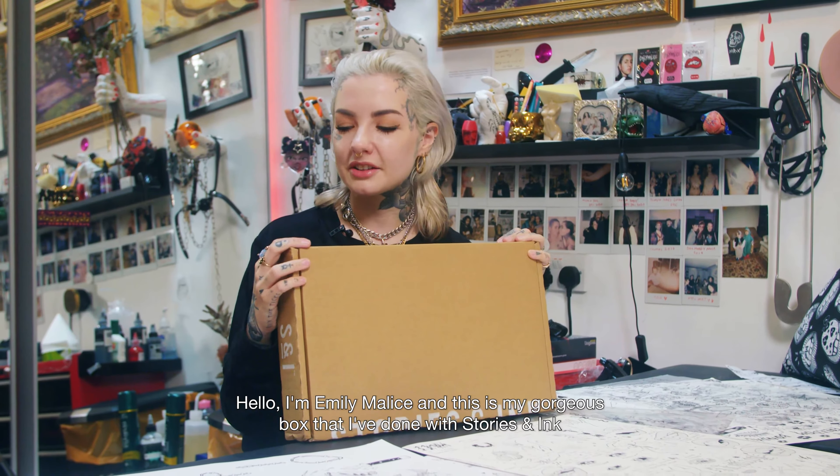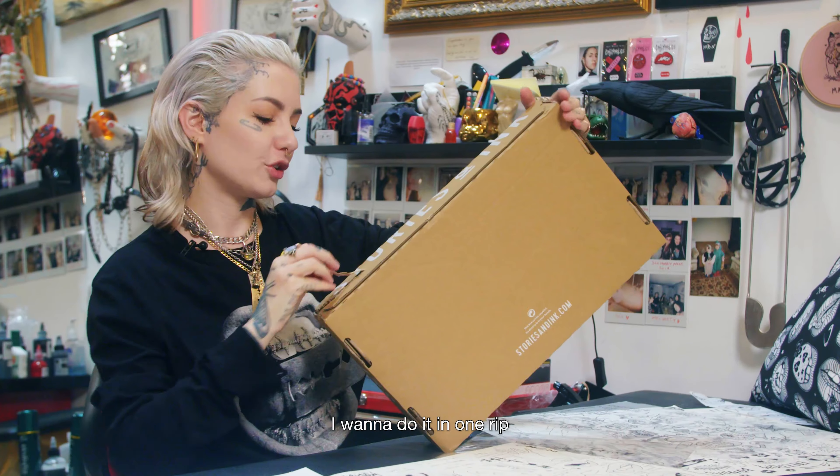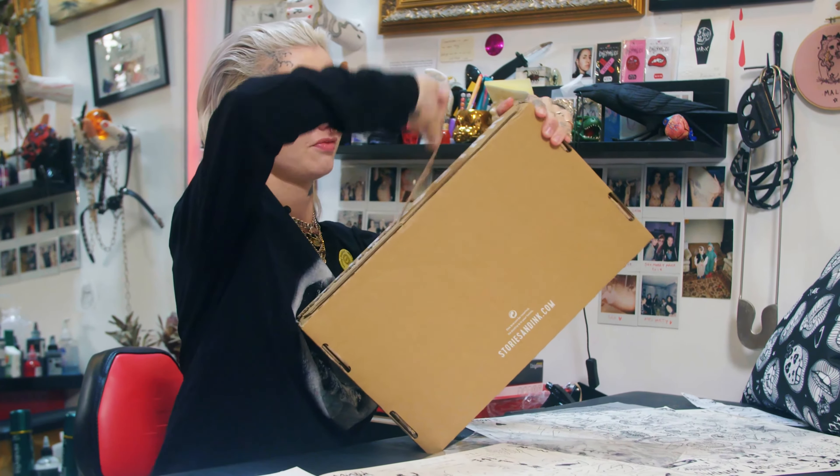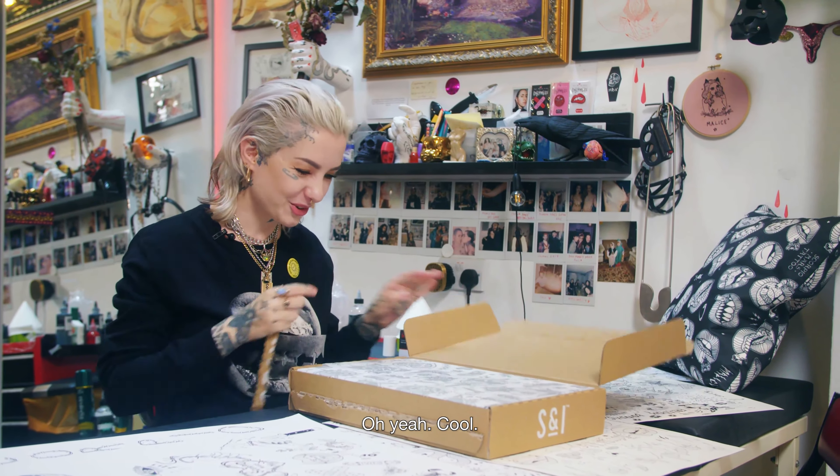Hello, I'm Emily Mathers and this is my gorgeous box that I've done with Stories and Ink. I'm going to do it in one rip. Oh yeah, cool.